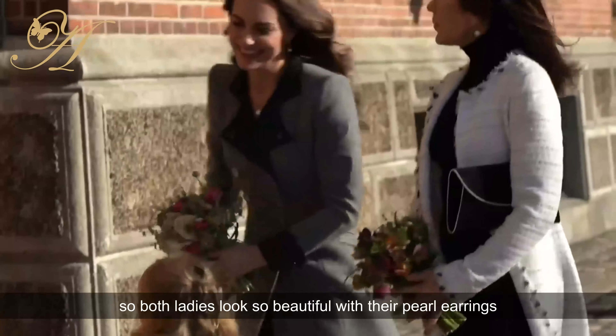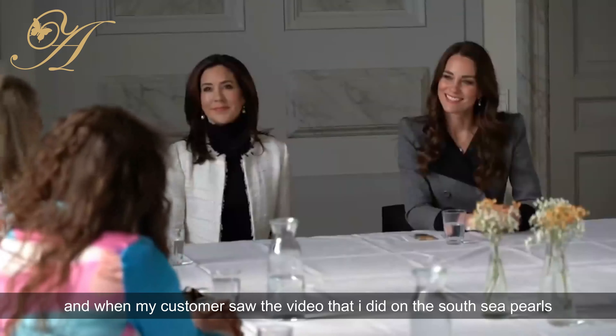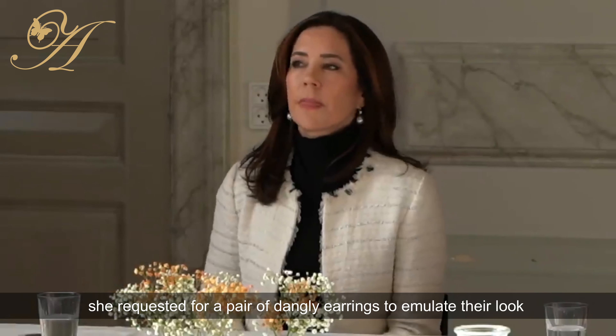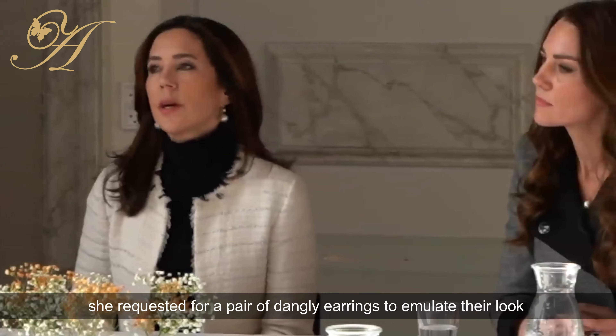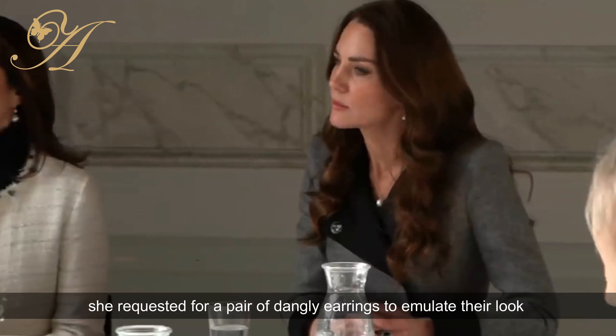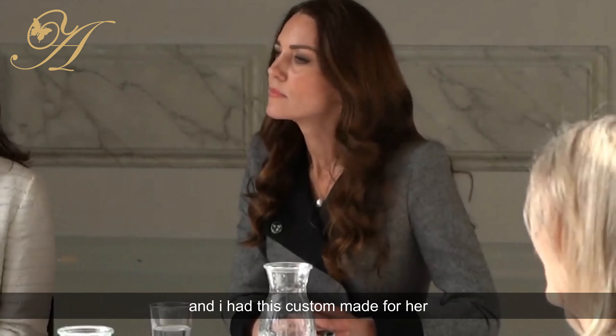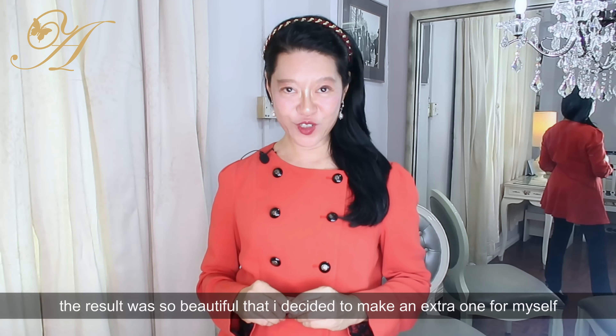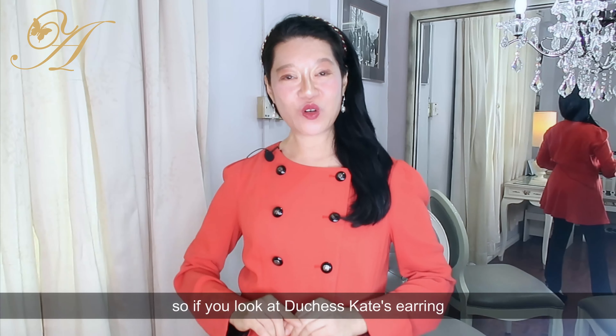That standard was set by Queen Elizabeth and the queens before her, and Princess Diana. Both ladies look so beautiful with their pearl earrings. When my customer saw the video I did on South Sea Pearls, she requested a pair of dangly earrings to emulate their look, and I had this custom made for her.